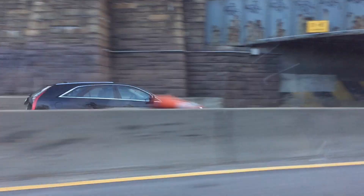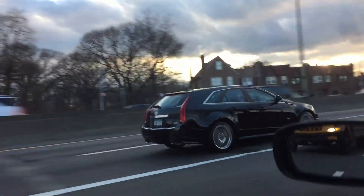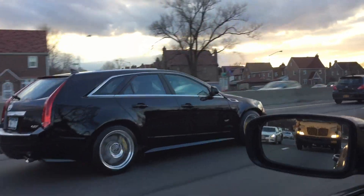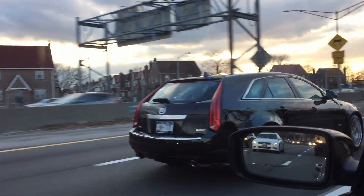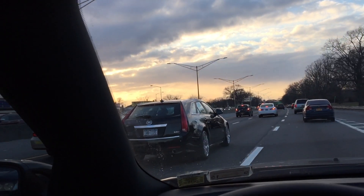SRT has the Hellcat Charger and the Hellcat Challenger, so you've got two different choices: a coupe and a four-door sedan — the most powerful sedan ever made by human hands. It's really amazing that America can build stuff like this, but they just become so short-sighted.